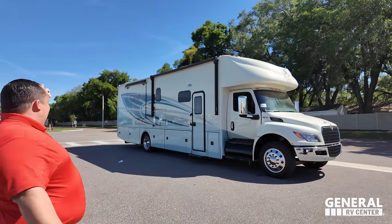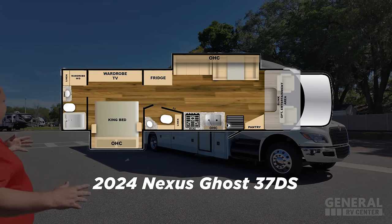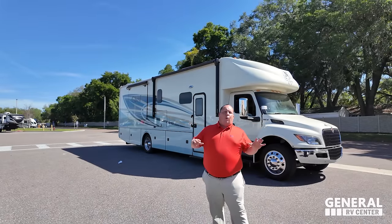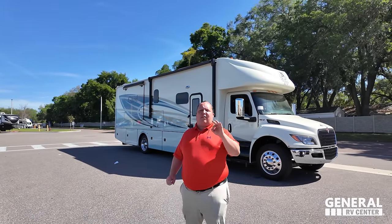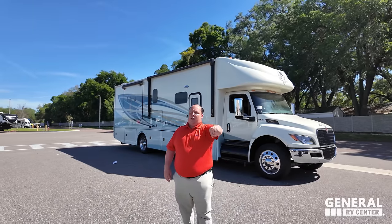Behind me we are taking a look at the best priced super seat in America that can truly tow 20,000 pounds. This is a 2024 Nexus Ghost Model 37 DS with an incredible baby blue paint job. We're going to look at all the features outside, then inside, and then give you three things we love about the Ghost and three things we dislike.